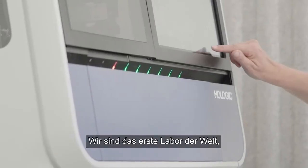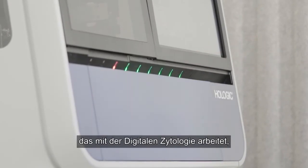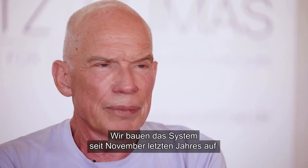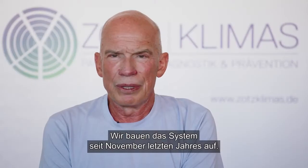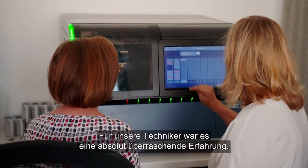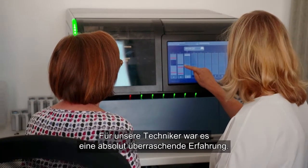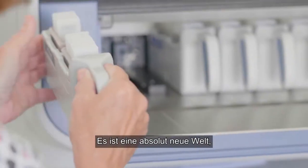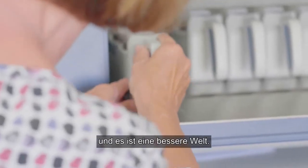We are the first lab in the world to work with digital cytology with the Holterjet Genius system. We started building up the system in November last year. For our technicians it was an absolutely surprising experience — it's absolutely a new world, and this is a better world.